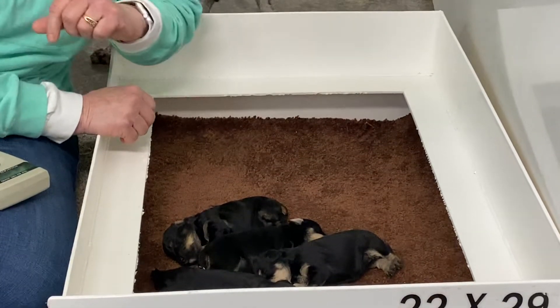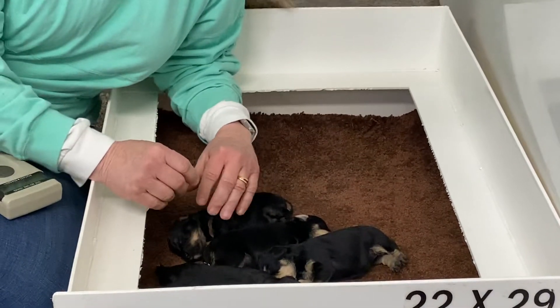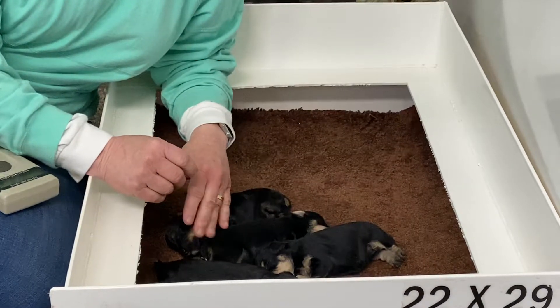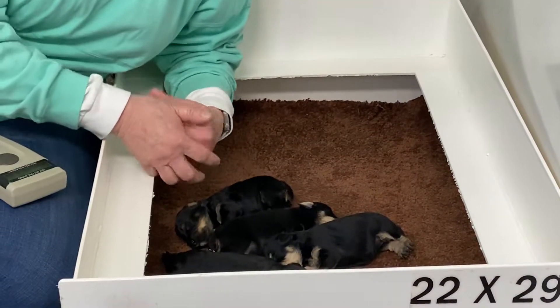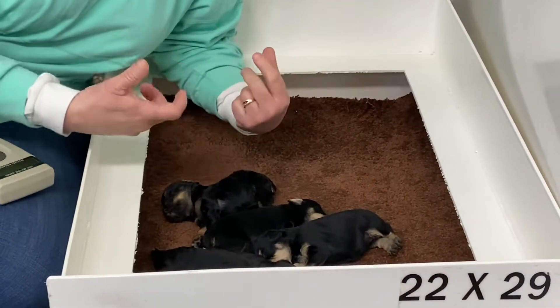Anna, quit washing my clothes. So what I'm going to do is go through these guys, pick them up and show them to you. I'm going to wake them up and they're going to cry, and Anna's going to get in this box and we're not going to have enough room.